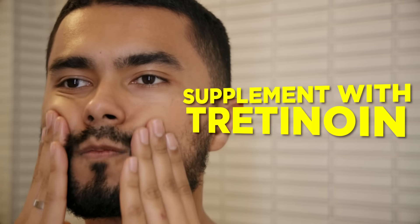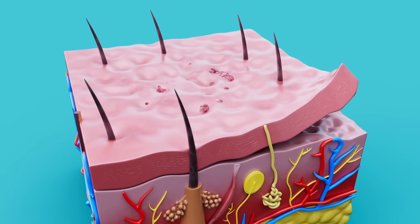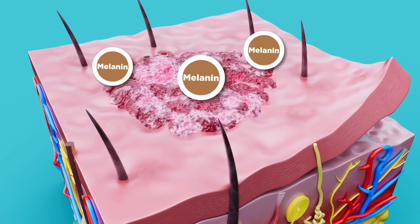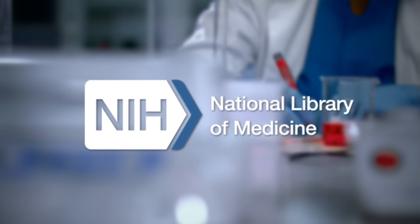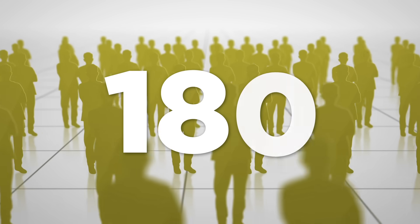Number two: supplement with tretinoin. The epidermis also helps produce melanin, which helps determine your skin color and tone. You can optimize this process for healthier-looking skin and decreased signs of aging using tretinoin, a substance derived from vitamin A. A comprehensive overview published by the National Library of Medicine analyzed 180 individual studies on tretinoin, covering various groups of people, dosages, and treatment durations. The results were conclusive — tretinoin was found to be a safe and effective long-term treatment for protecting the epidermis, maintaining healthy skin, and treating acne.